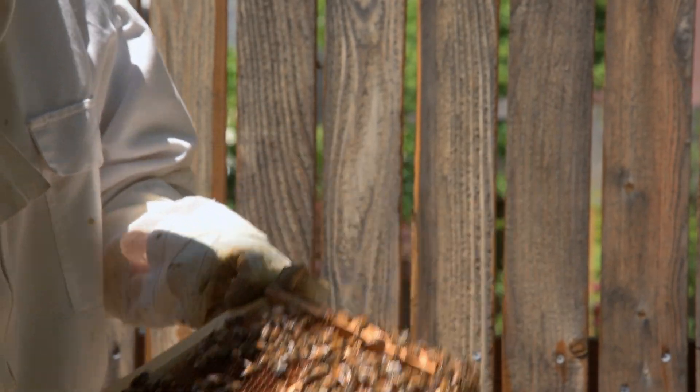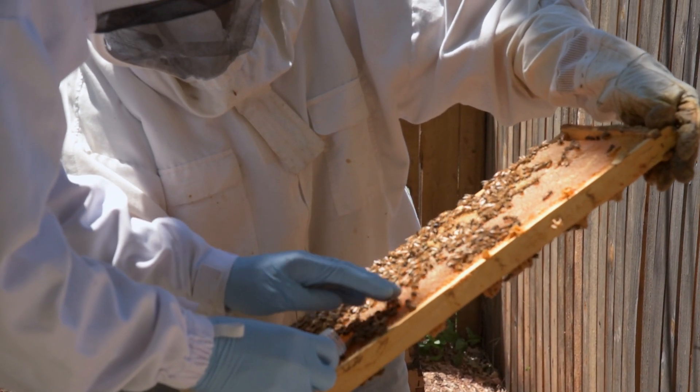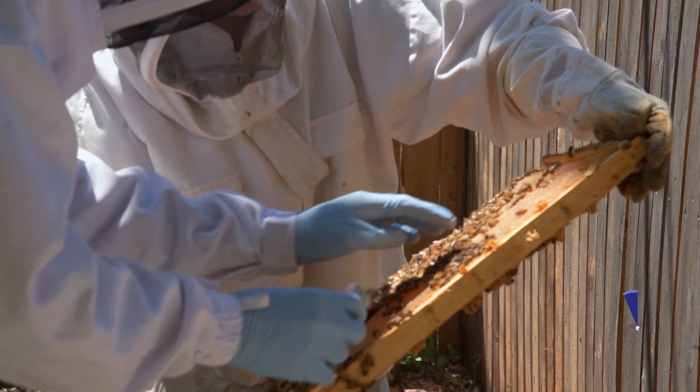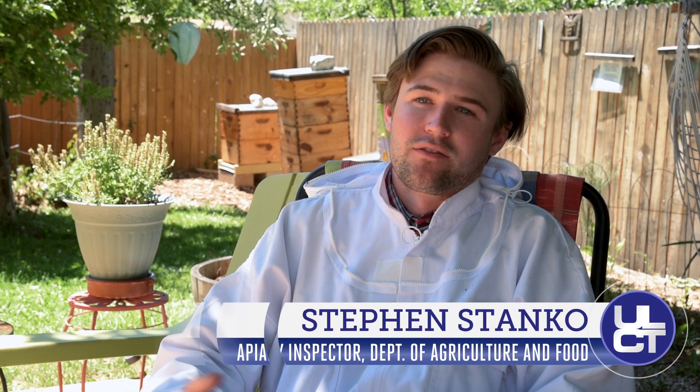Backyard beekeepers are vital. They act as, in some ways, mini laboratories to see what works and what doesn't work for commercial beekeepers on a larger scale. But not only that, they help our urban ecosystem by pollinating the flowering plants.